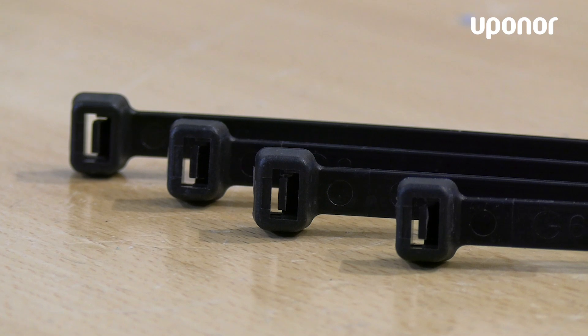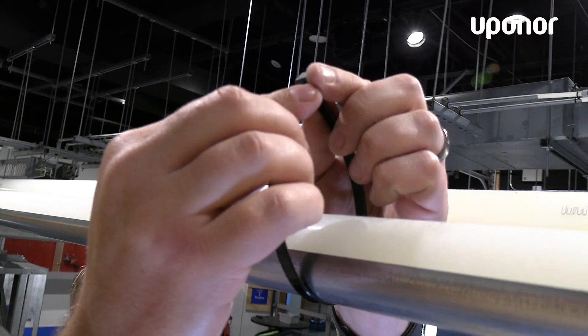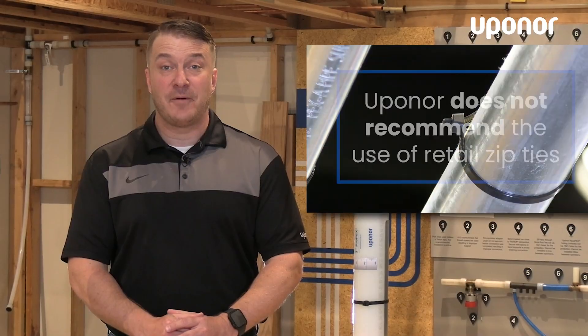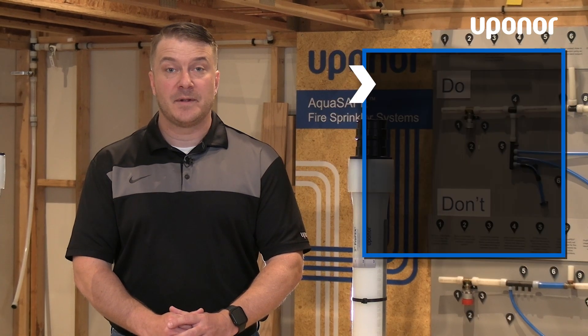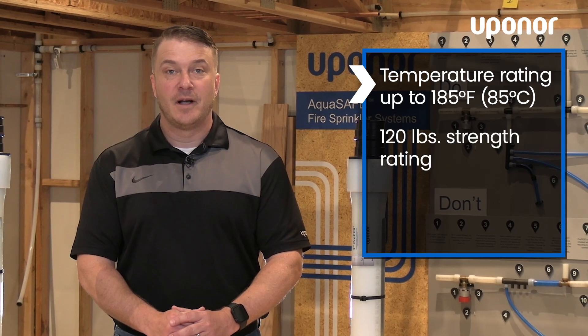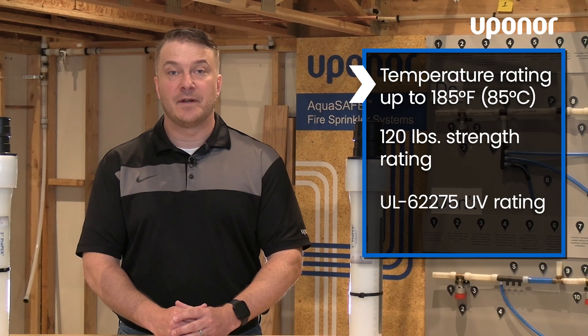Through customer feedback, we've improved these straps for a more user-friendly installation experience while maintaining the technical requirements in this application. Be advised, Uponor does not recommend the use of retail zip ties. Our straps have specific requirements such as temperature rating up to 185 degrees Fahrenheit, 120 pound strength rating, and carrier UL 62275 UV rating.